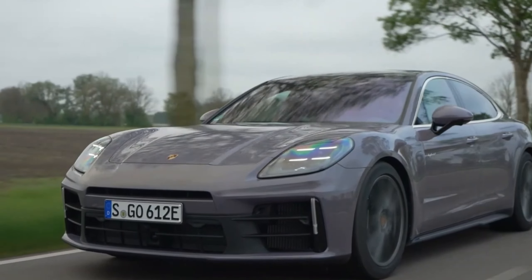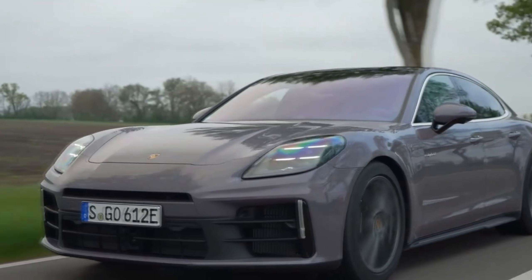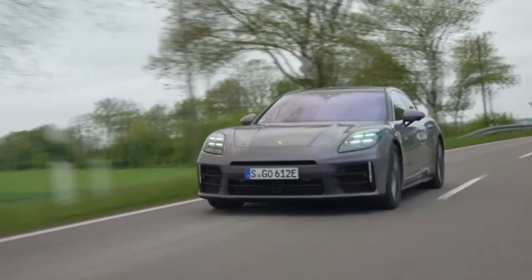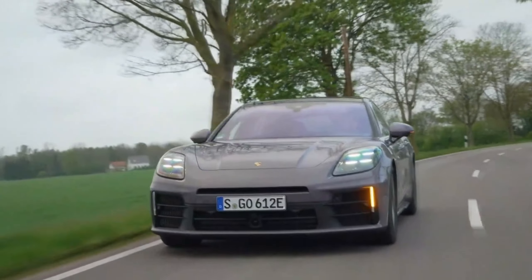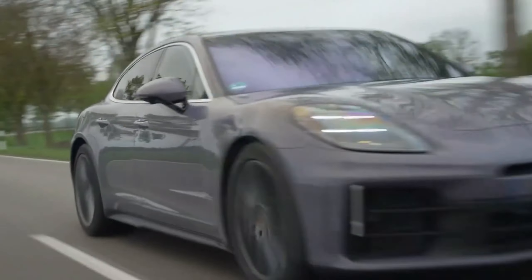Porsche introduced its new third-generation Panamera earlier this year with the base and Turbo SE hybrid models. This latest Panamera maintains the sleek flair that distinguishes it from most modern luxury sedans with their huge grills, blunt profiles, and garish details. In many regards, the Panamera continues to resemble a four-door 911, and it comes in numerous varieties, just as the 911 does.